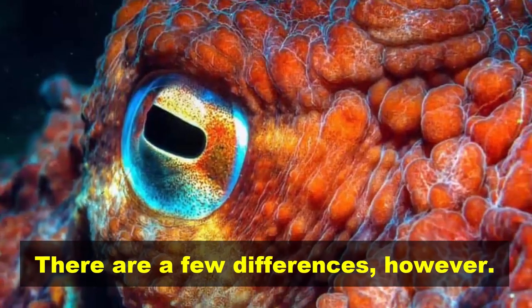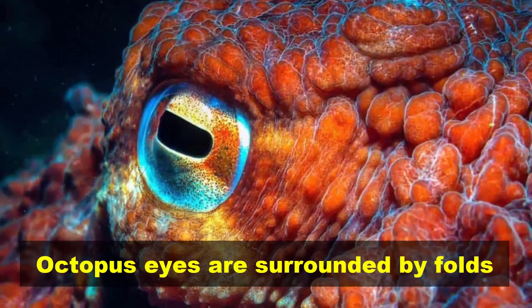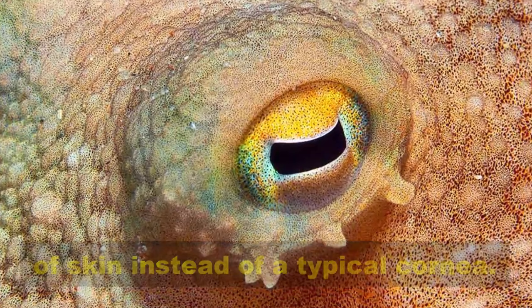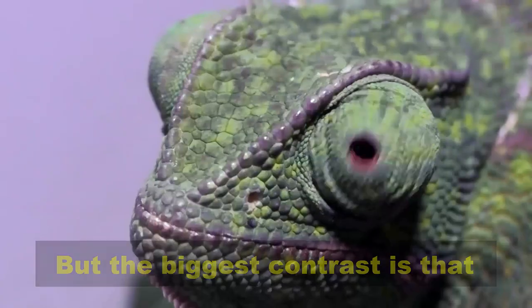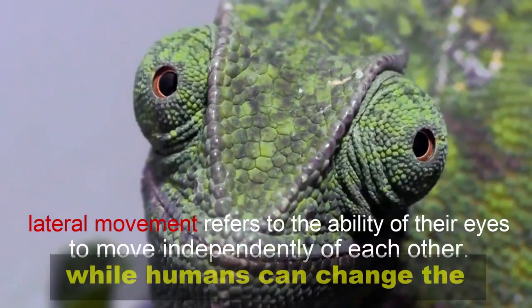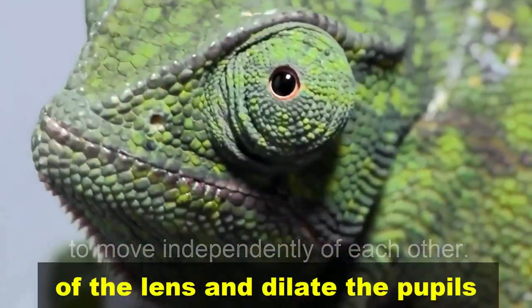There are a few differences, however. Octopus eyes are surrounded by folds of skin instead of a typical cornea. But the biggest contrast is that the octopus relies on lateral movement to get the eye to focus, while humans can change the shape of the lens and dilate the pupils to adjust the picture.